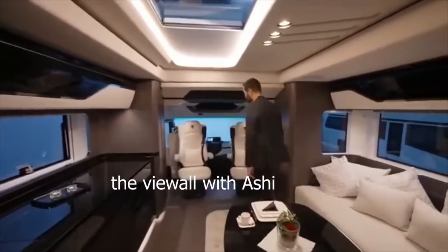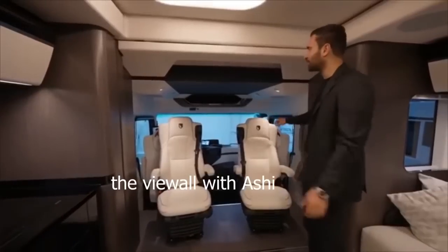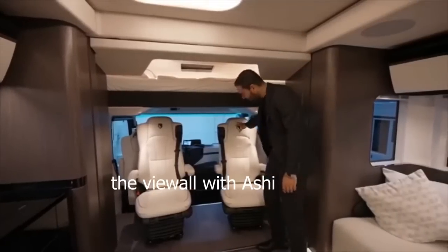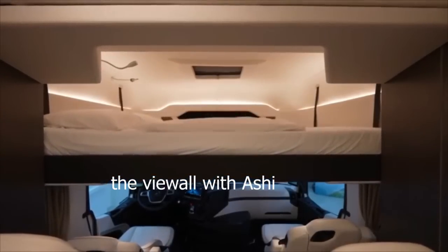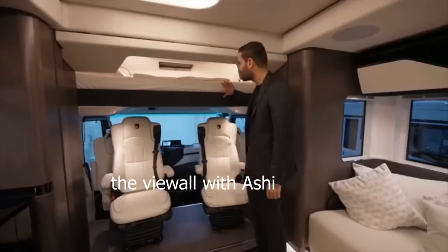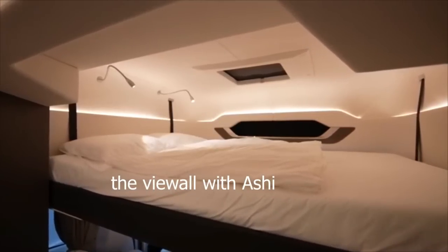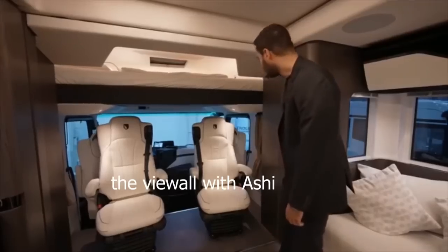Continuing the tour, two chairs are currently turned toward the seating area — when cruising, you face the other way. These chairs lean back so you can lower a queen-size bed all the way down, giving you an additional sleeping area. At least four people can sleep comfortably. This section has roof heating, built-in reading lights, another skylight, plugs — everything you need. You just tuck it back up when done.